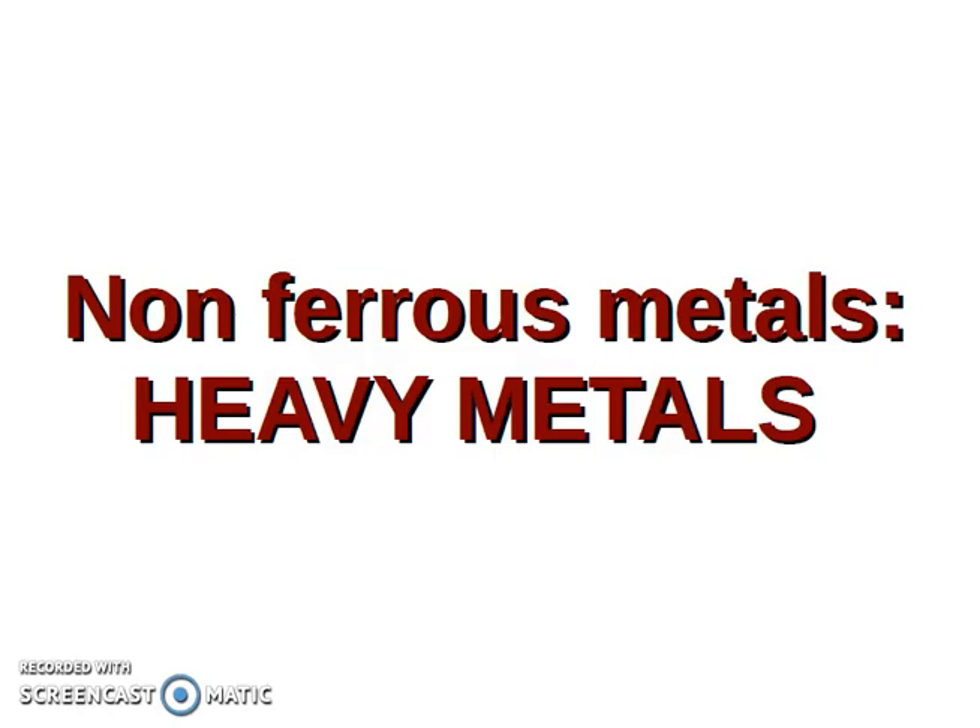Hi guys! Today's topic is non-ferrous metals, but only the heavy metals — metals with very high density.